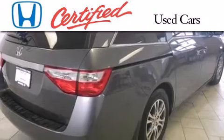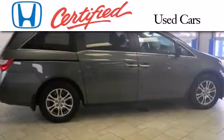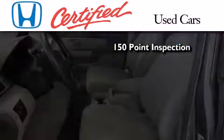In addition to the innovative engineering and quality manufacturing that is part of every Honda, this certified Honda includes an exhaustive 150 point mechanical and appearance inspection.